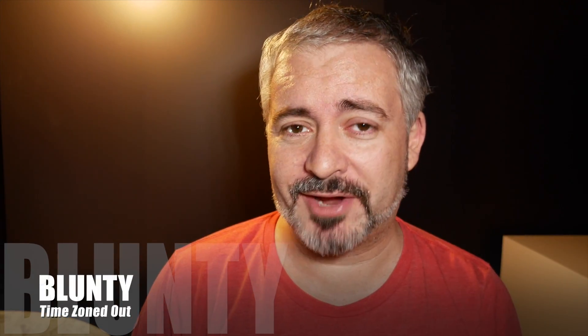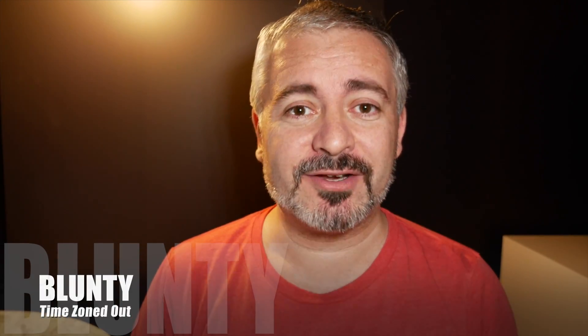Hello again. I am a travel-weary Blunty sitting in a hotel room in Los Angeles in the USA for a thing that I can hopefully tell you about sooner rather than later, because this non-disclosure agreement is driving me up the wall a bit. I want to be able to tell you why I'm here.